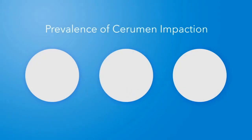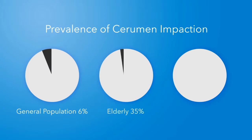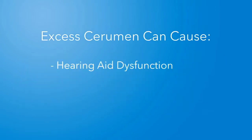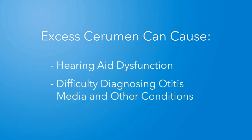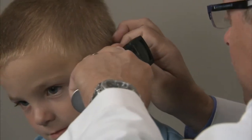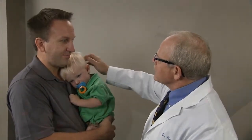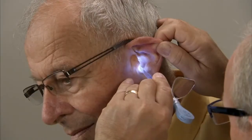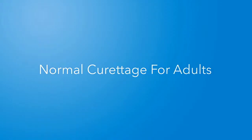While cerumen impaction affects people of all ages, it is particularly prevalent among the elderly, who more often experience dry, hard-to-remove wax. Wax impaction can decrease hearing acuity by 40 to 45 decibels. Left untreated, the cerumen buildup can prevent the hearing aid from functioning properly. In both children and adults, cerumen buildup can also make it difficult to diagnose diseases of the ear, such as otitis media, a condition accounting for roughly 14.2 million pediatric office visits each year.